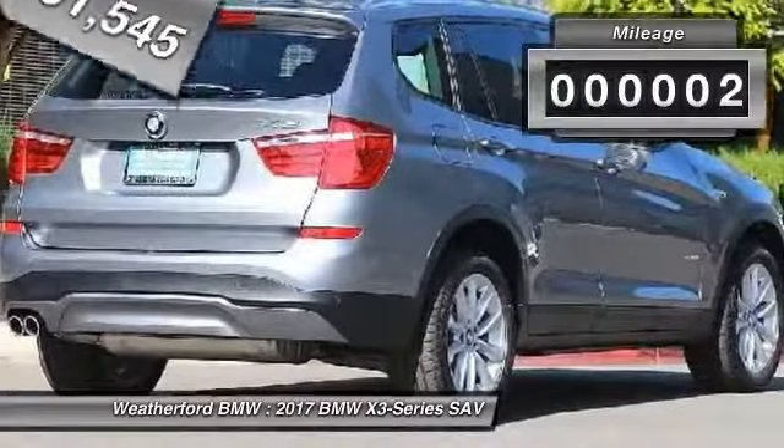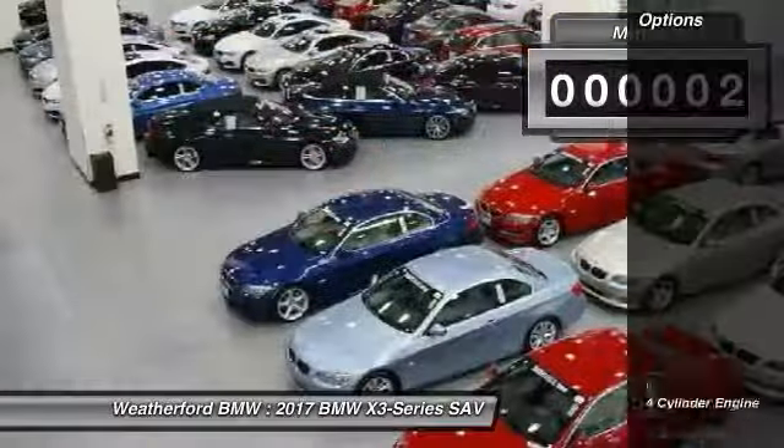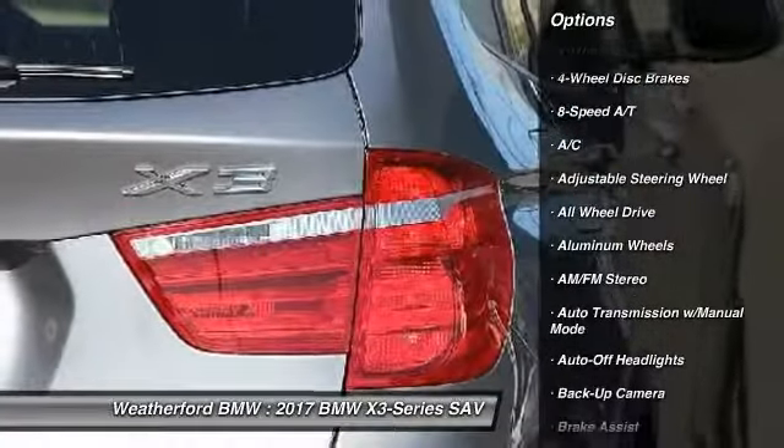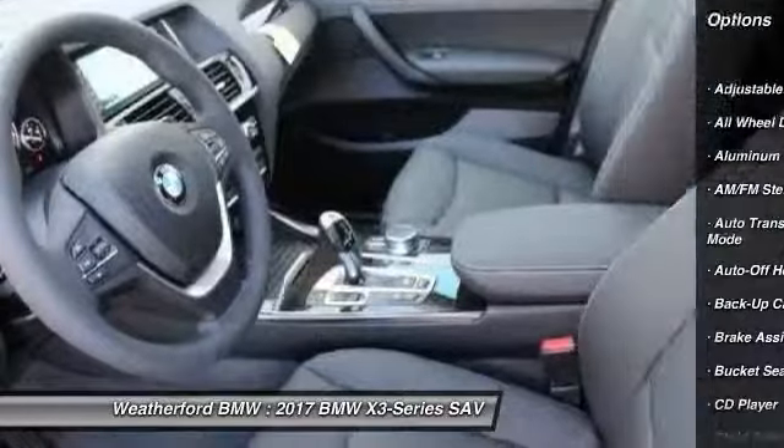This vehicle has less than 100 miles. Here are some of this vehicle's great options: navigation system, power lift gate, power passenger seat, keyless entry, all-wheel drive, and backup camera.